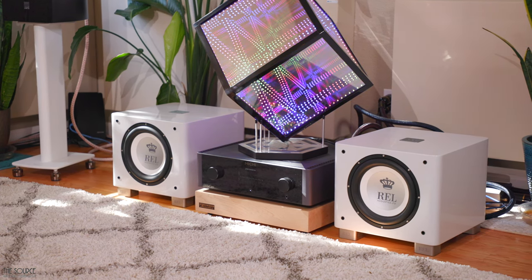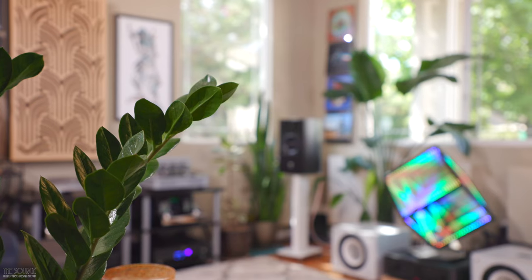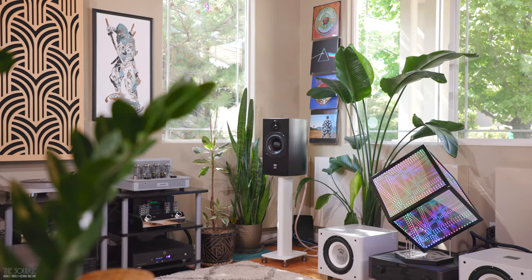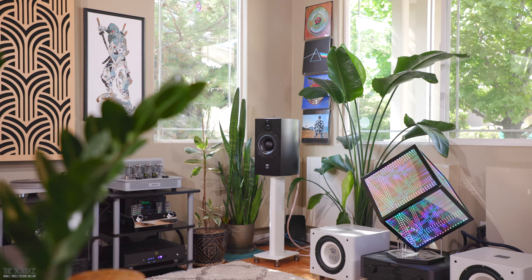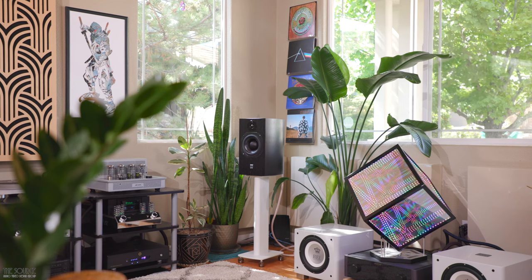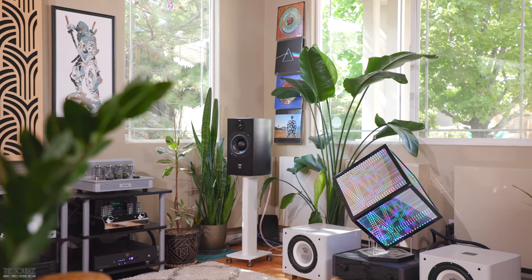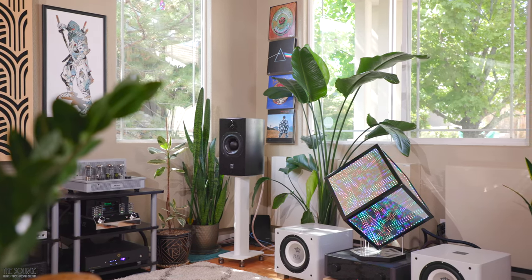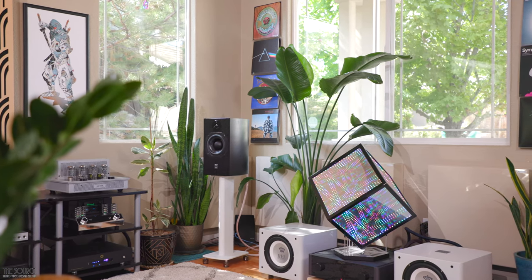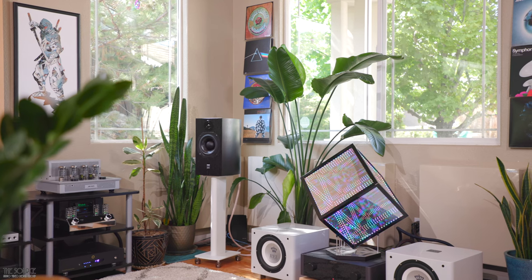I found that I prefer the velvet sound of the AKM DACs with the integrated amps I have in-house, such as the Audio Research i50 and Mishi X3 when paired with the SCM19s, versus feeding the more analytical Chord Hugo TT2 through those amps. However, paired with the warmer, more colored-sounding Macintosh MA-252, the Chord Hugo TT2 and the SCM19 speakers was an exceptional match for a more musical listening experience in my room.